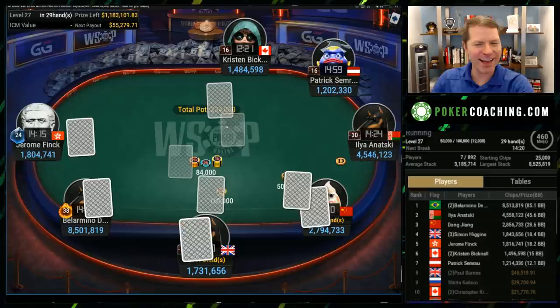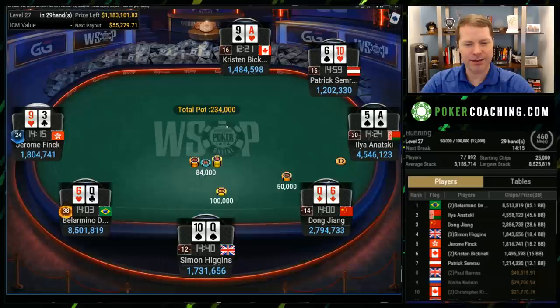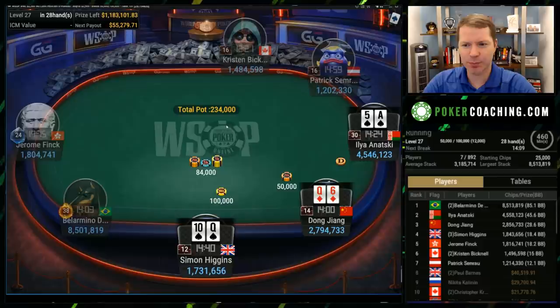Hello everyone, I am Jonathan Little for PokerCoaching.com. Today we're going to continue reviewing this $2,500 buy-in World Series of Poker final table. This was on GG Poker, so thanks to them and the World Series for letting me use this Cards Up content for us to review and analyze. This is currently part three of this final table — go back and watch the previous parts if you feel inclined.